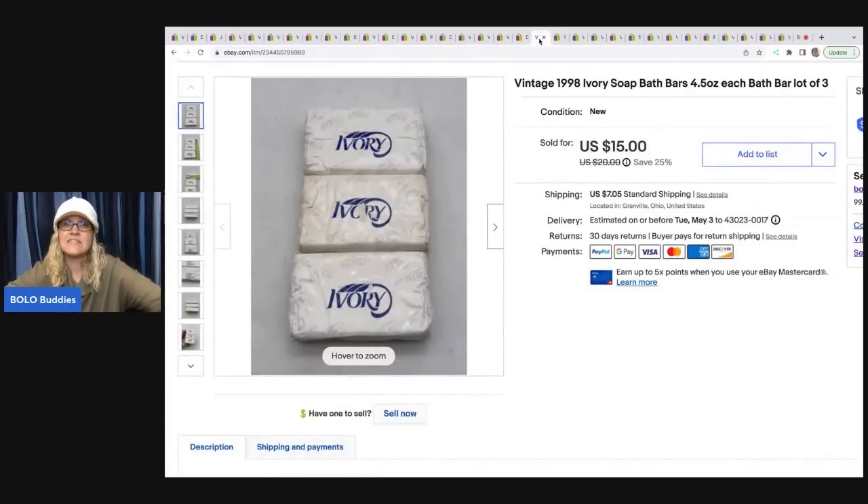Vintage ivory soap — if you see this, it will sell. I paid $2.25 for it, about 75 cents a bar, just so I could list it and show you guys that these types of items sell. I sold this for a best offer of $12.50 and the buyer was all in for $20.96 for these three bars of soap.